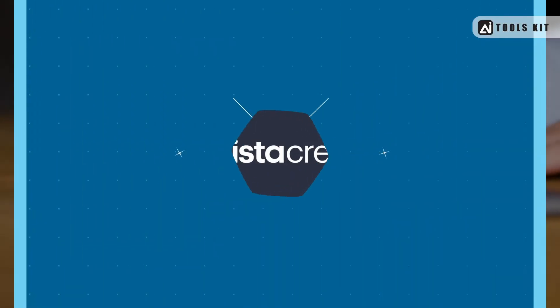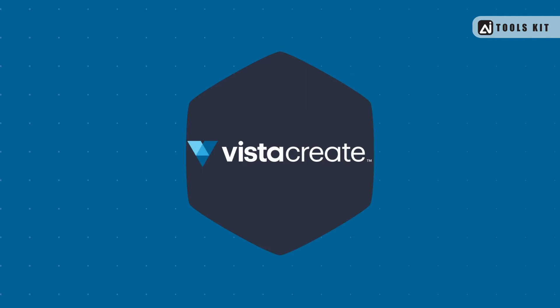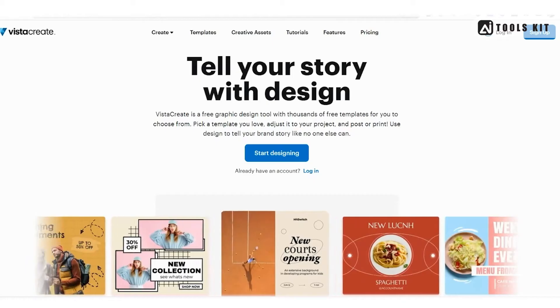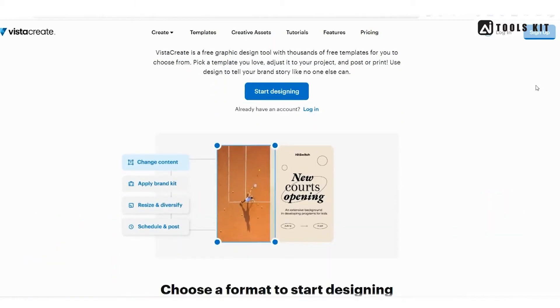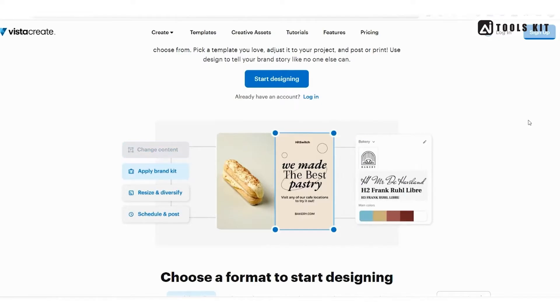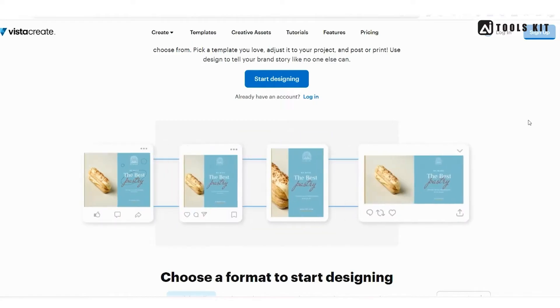Number 1: VistaCreate. Let's start with VistaCreate. This tool offers a wide range of features, including social media templates, video templates, logo creation, and much more. One of the standout features of VistaCreate is their AI Power Design Assistant, which helps you create stunning designs in just a few clicks.